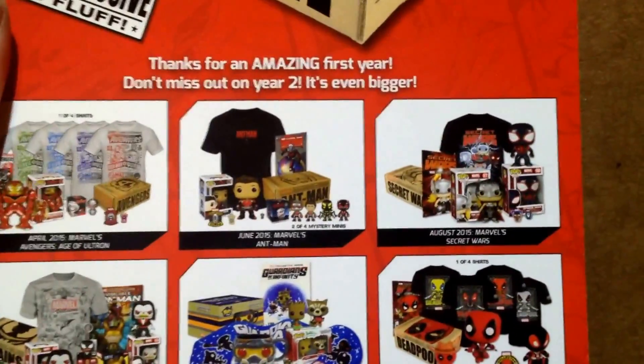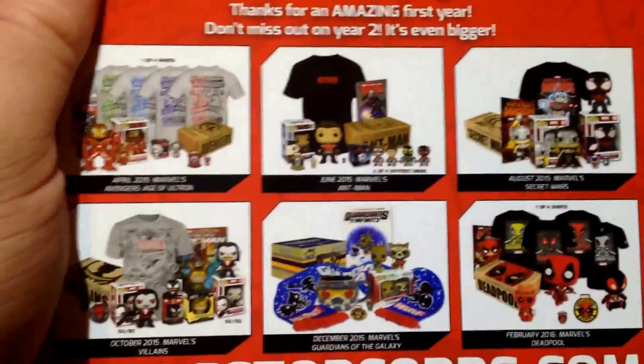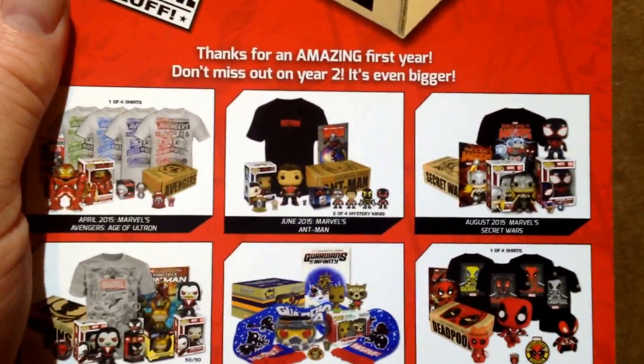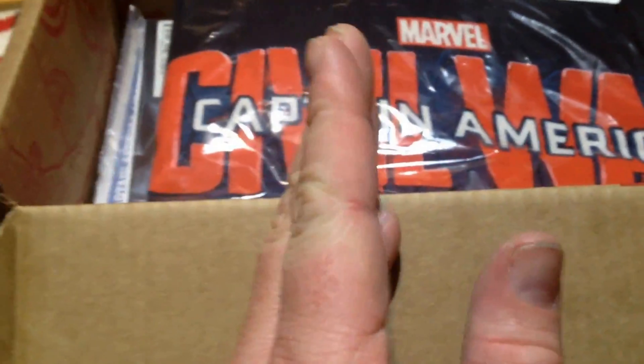I'm going to get that Ant-Man box, maybe the Civil War one, and the Guardians one, possibly even the Deadpool. But yeah, I'm not going to use the cheat sheet either. Well, this is the first box of the second year according to this thing. We've got the T-shirt.